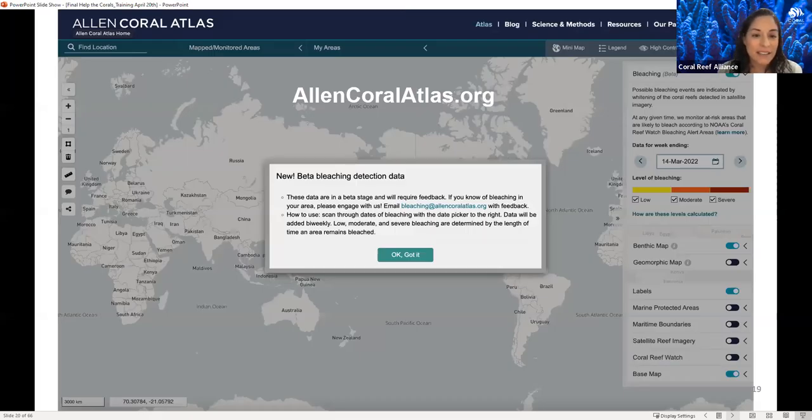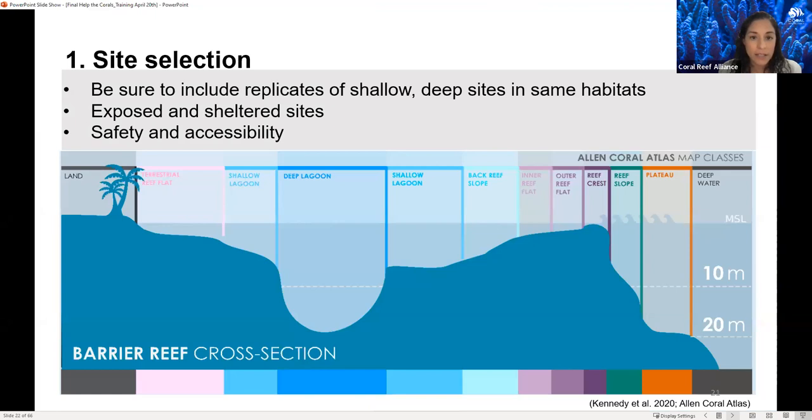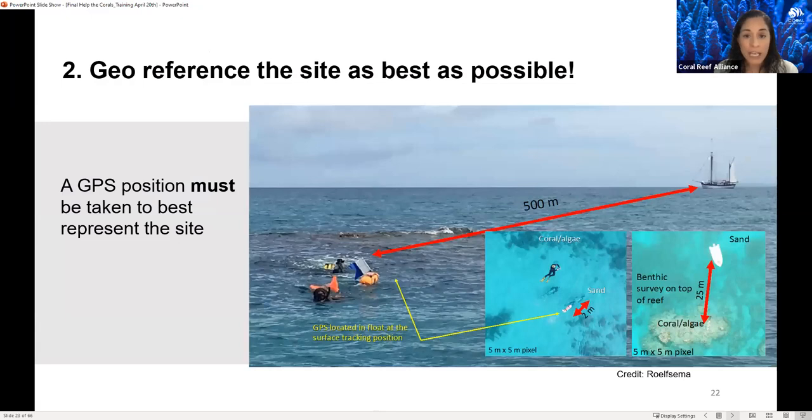You can explore the Allen Coral Atlas website. The bleaching tool is in beta stage and all the bleaching feedback that users like you can provide is extremely important. Moving along to general guidance for coral bleaching field surveys — the first consideration is site selection. Whether you already have set sites or are establishing new ones, it's important to identify the type of habitat where you're surveying, include replicates of shallow and deeper sites, and note if they're exposed or sheltered from wave exposure.